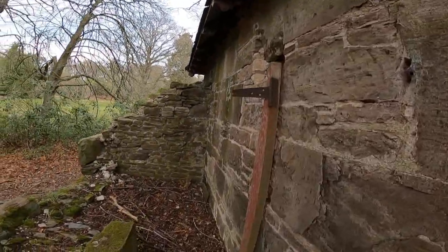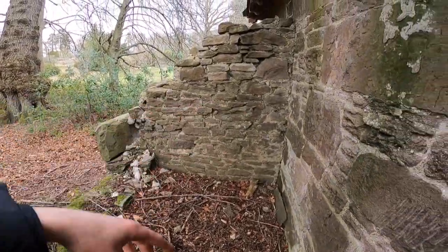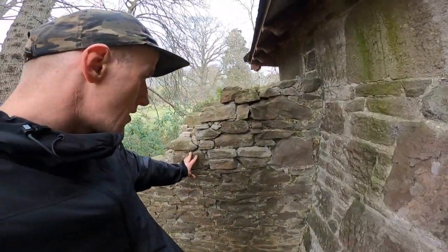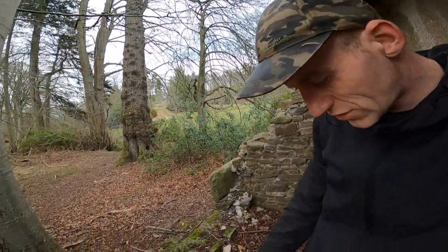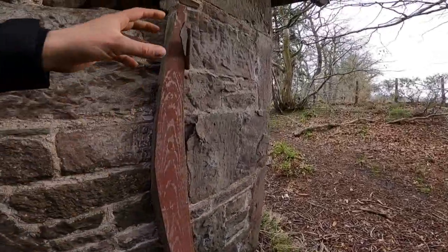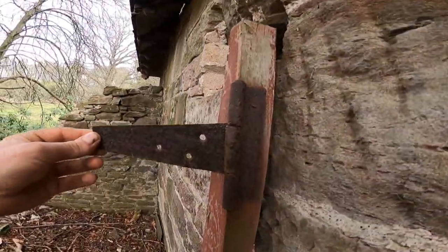I'm just thinking here, this might have been like an outhouse at one time — this small end bit of the building. Because it could have been a folly for them, and then as time progressed and toilet technology improved, maybe they realised they needed a little toilet down here to stop the laird having to go so far back up to the mansion. There's not much left of this side bit of the building. The old stonework — it looks like the wood's been painted red.